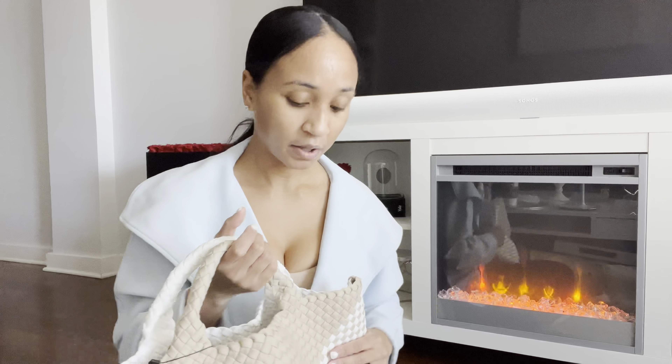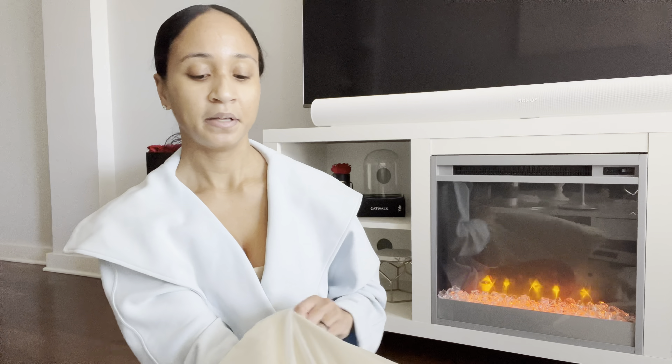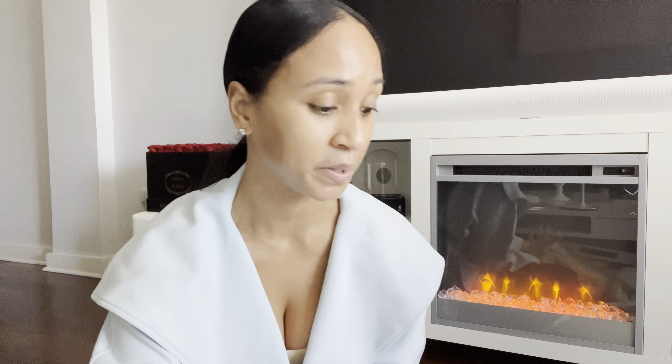It was really hard to choose which size to get because as you can see they're quite different. I like the mini size because it looks a little more polished — like for brunch or everyday if you want to look chic. But the medium is more functional and practical; it's just much bigger and bulkier.